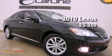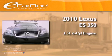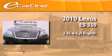This is a 2010 Lexus ES350. It has a 3.5-liter six-cylinder engine and an automatic transmission.